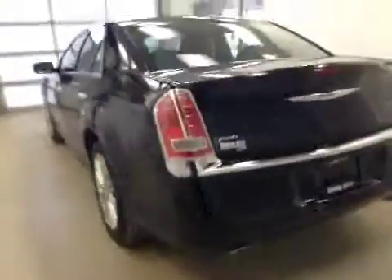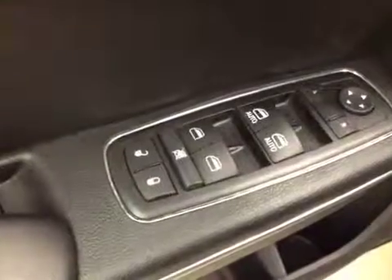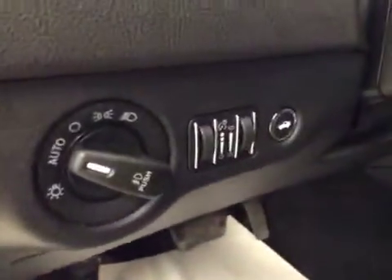Exterior color is black. Interior options: you have power locks, power windows, power mirrors, memory seat, power driver seat with lumbar support, power adjustable foot pedals, light controls, trunk release, hands-free communication.